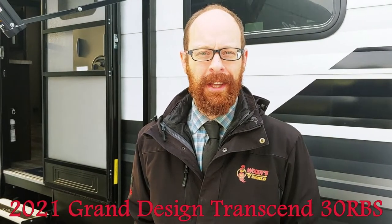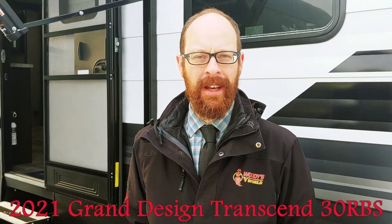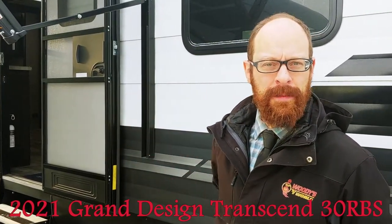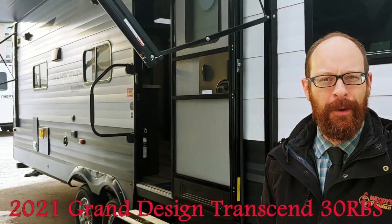I'm Woody's RV World and I'm standing in front of the Transcend 30RBS. This is a brand new 2021 and as you can see she's no small unit — a 30-foot floor plan — and I'm going to take you through the whole thing.